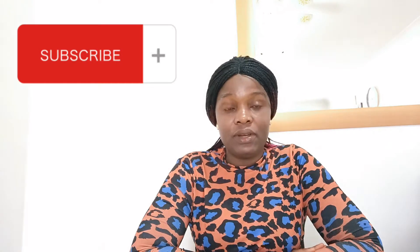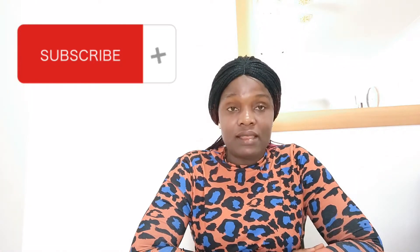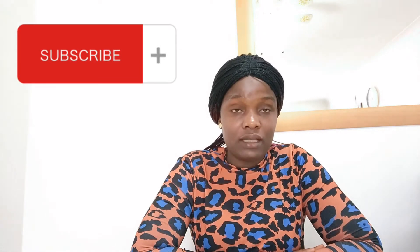Hi, my name is Gloria, welcome to my channel. I'm a professional nurse working in Scotland. So like I said, this video is to tell you the process — the step-by-step process of relocating to Scotland to work as a nurse.